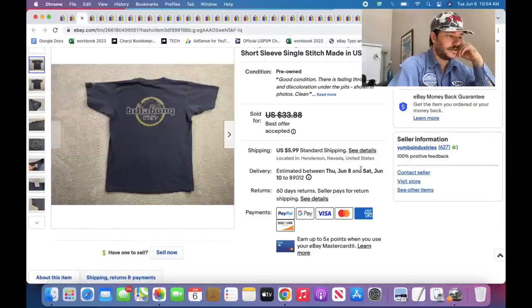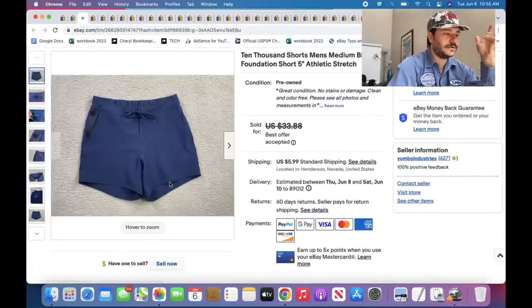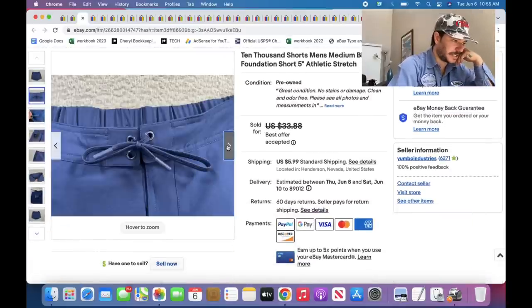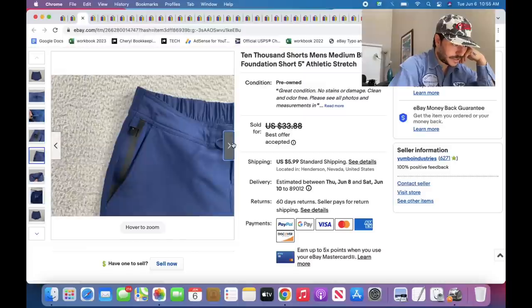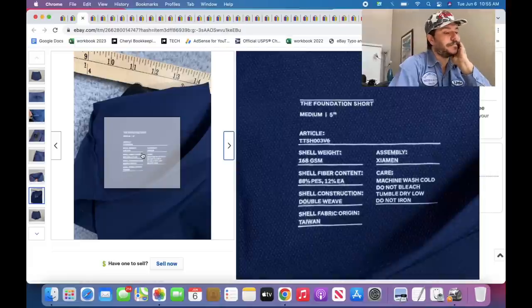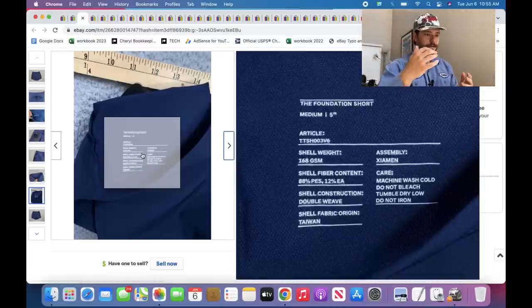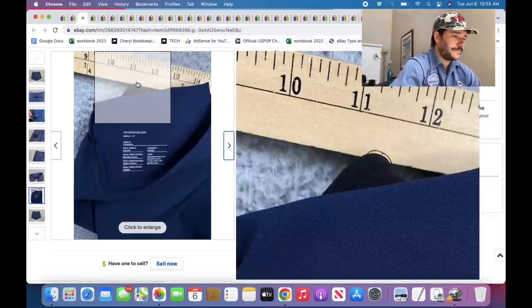Here's a vintage Billabong shirt — single stitch, really cool. $33.88, sold on offer, probably like $25. Here's a new one I just found — it's called $10,000 jeans. I couldn't find the brand anywhere on it in the store, but then there it was. Looked it up — it's good. High sell-through rate, not crazy prices, like $25 to $35. The brand info is on the inside of the leg by the leg opening. I went back five days later and found two more pairs — pretty happy about that.